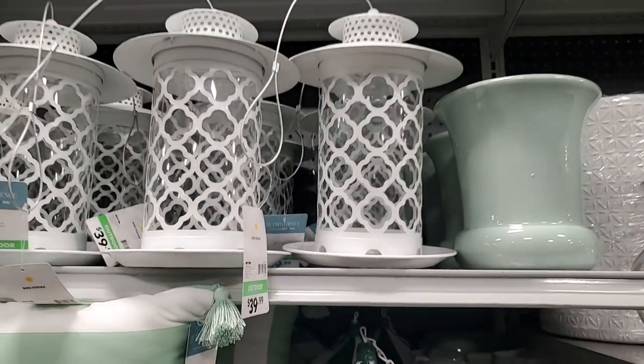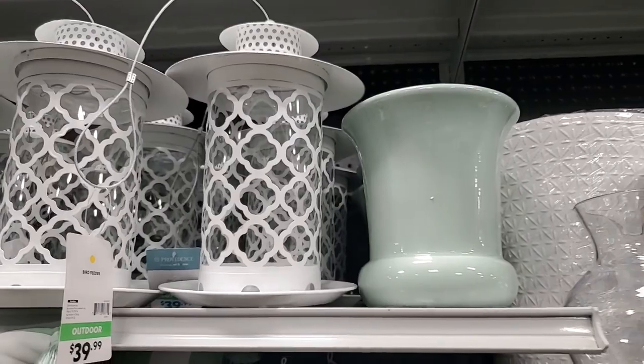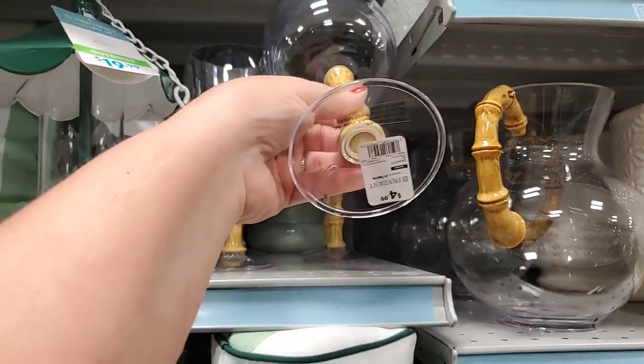Those are $39.99 - how festive! $5 - what!